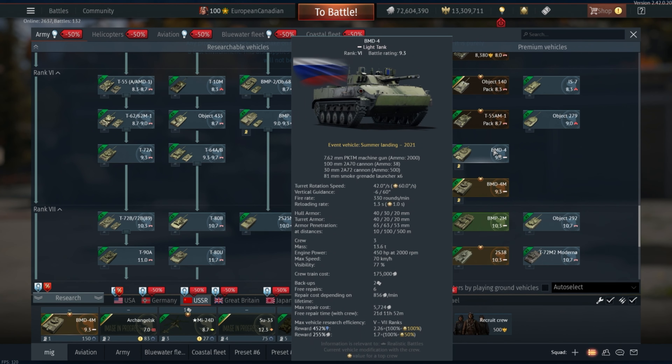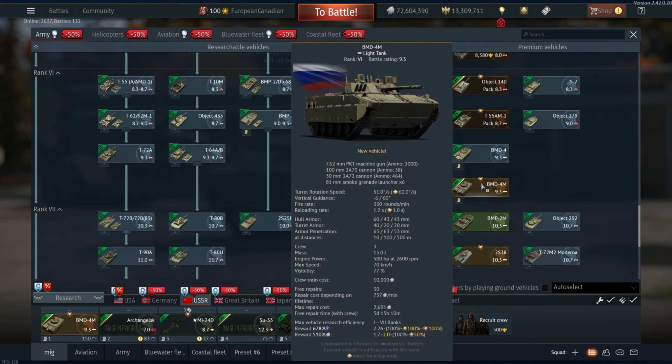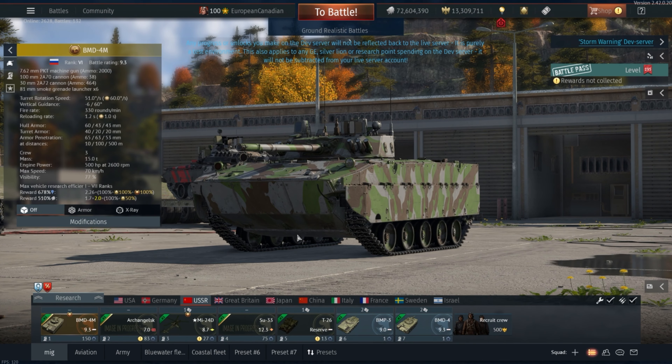It has the 30mm with APDS — not APFSDS, just standard APDS — which will go through most of the vehicles you face. It has a really good stabilizer, the ability to fire everything on the move, thermals, smoke grenades — pretty much everything you would ever want.